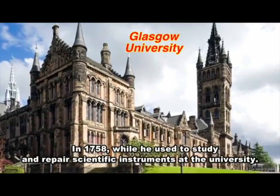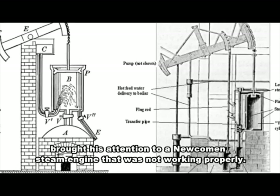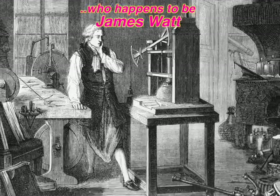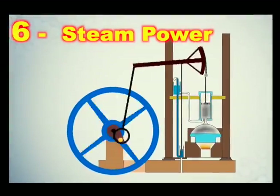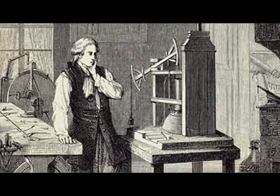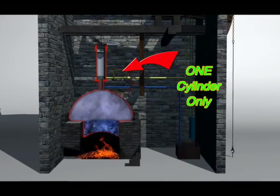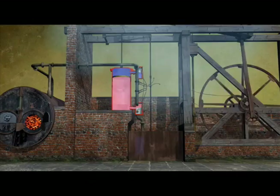This university has a model of a steam pump to teach students. One day the pump model breaks, and the broken model is given to the university's repairman. While he fixes the model, he notices something: the steam pump uses one cylinder for both the hot and cold cycles, which wastes a lot of energy.